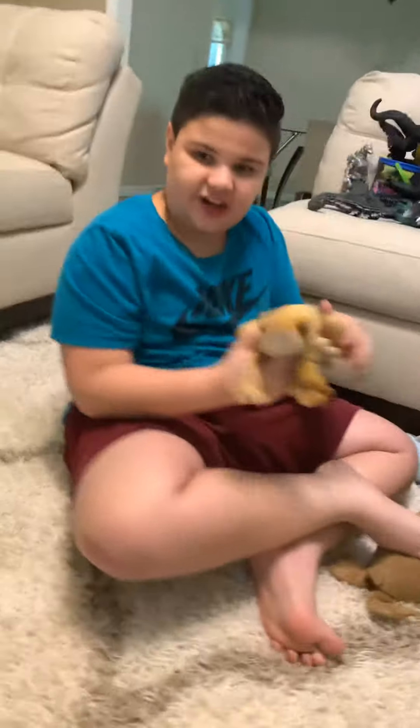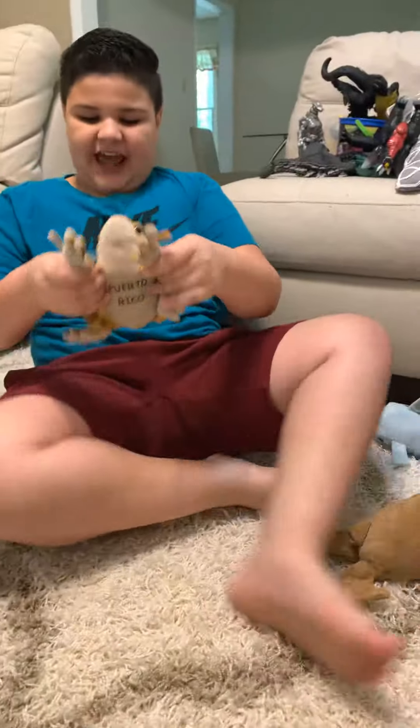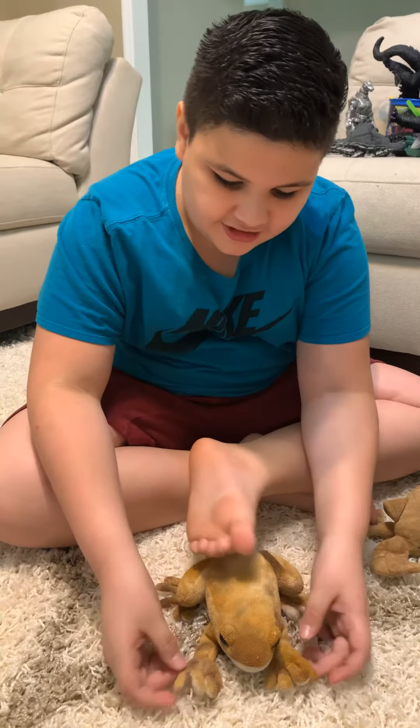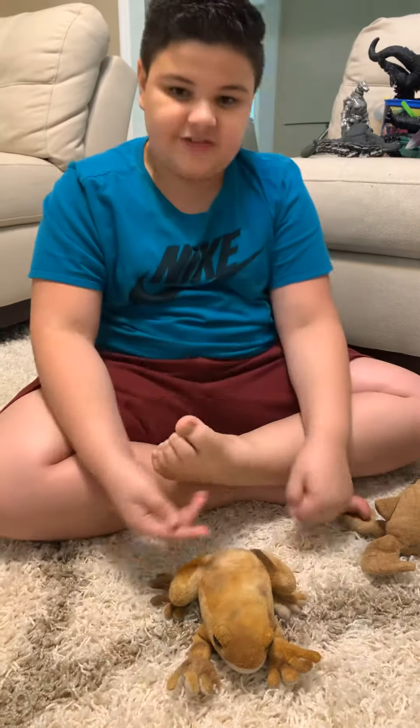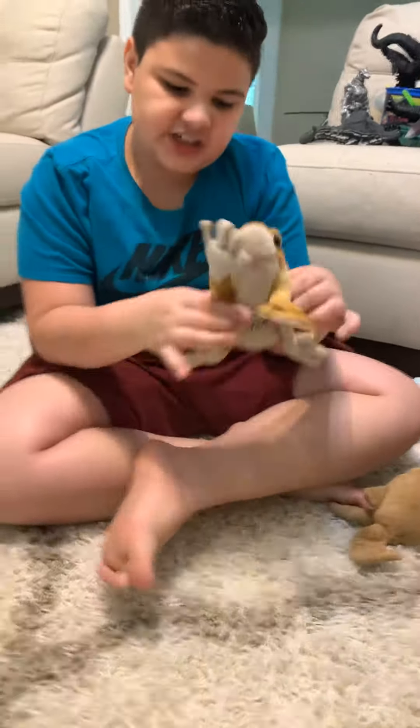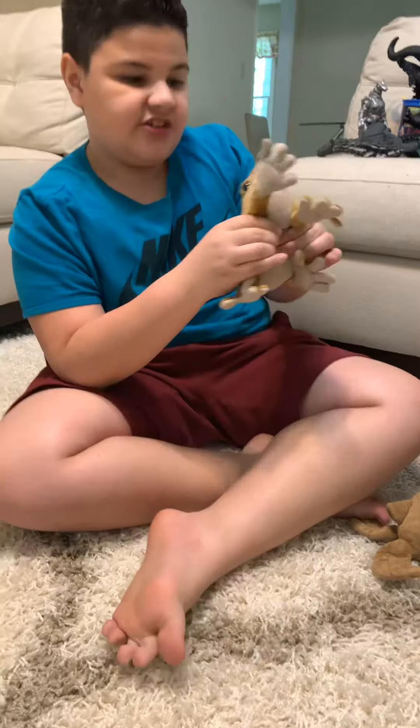This one right here is a frog. Their wild habitat are usually dangerous, but they get air from water. A toad is different — they're born on land. So it hops like a frog. This is a cookie frog. Oh, cookie frog.